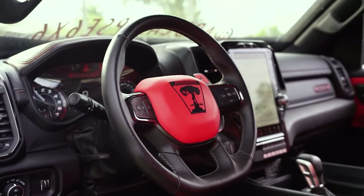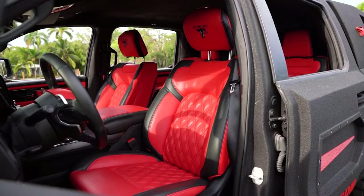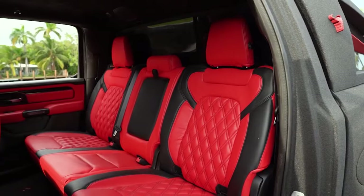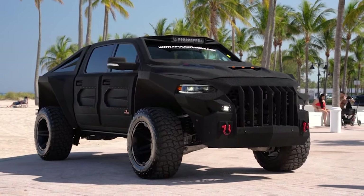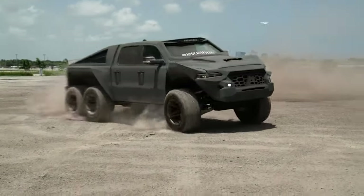Inside, the fusion of luxury and functionality presents a custom marine-grade leather interior, ensuring comfort in chaos. The Apocalypse Juggernaut isn't just a vehicle — it's a fortress on wheels, ready to take on the apocalypse.